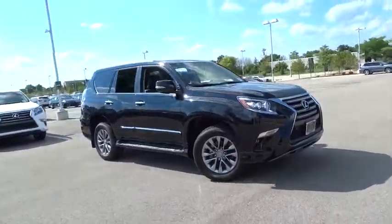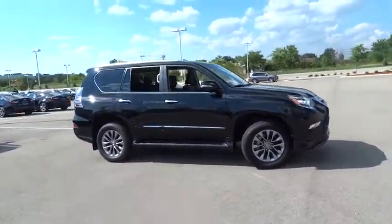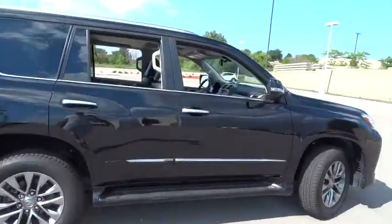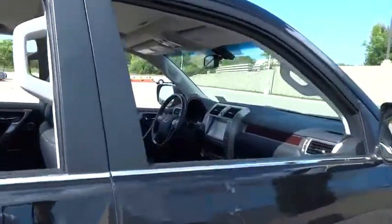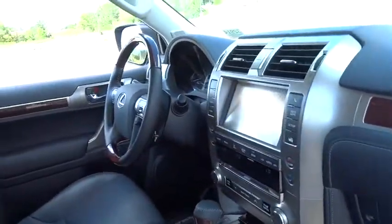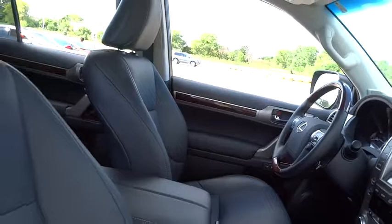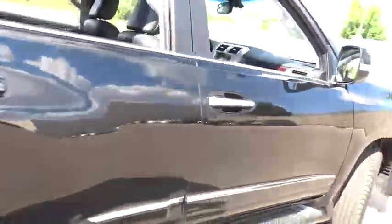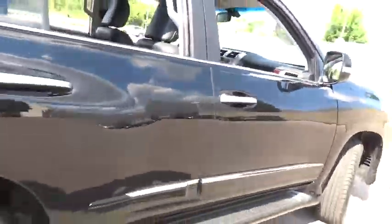The 2016 Lexus GX460. This seven-passenger utility vehicle is more powerful, capable, and versatile than ever before. Visionary in every sense of the word, the GX460 boasts one of the tightest turning circles in its class, a suspension system that helps enhance your capability, and the best-in-class V8 fuel economy.